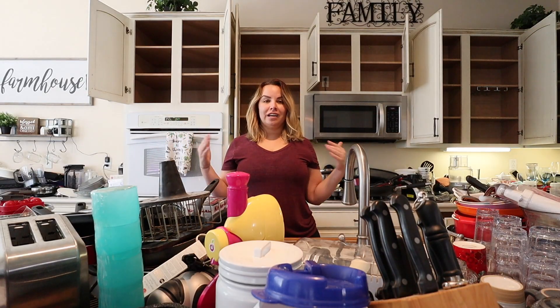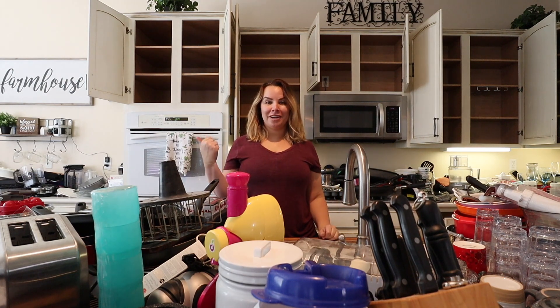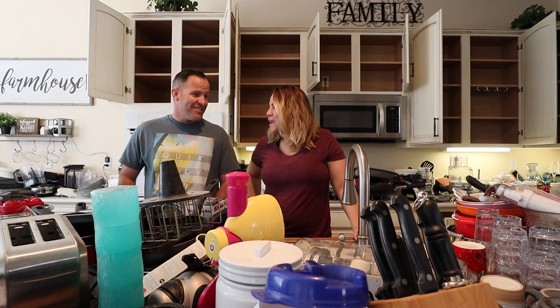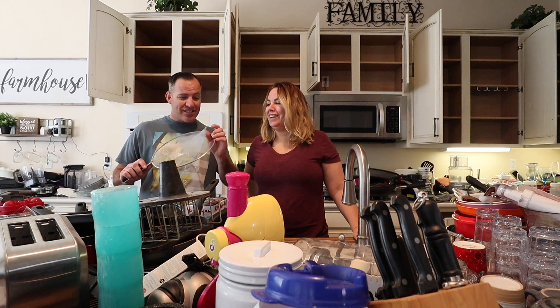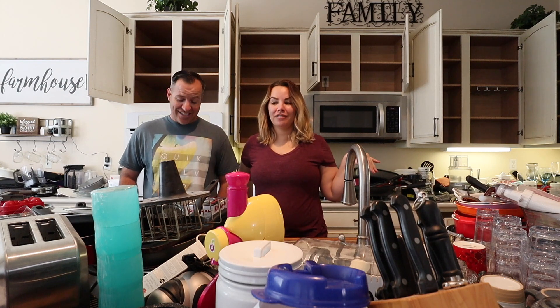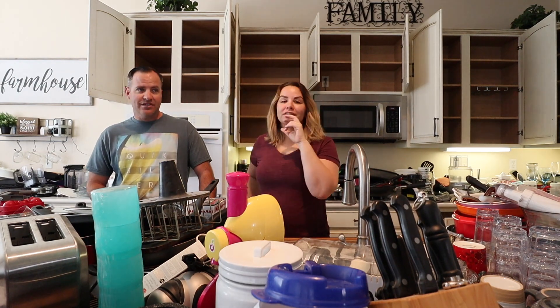Holy moly, this is our kitchen. There is so much stuff here. I actually had to have my husband come in — he had to help me take all of the stuff out. There's stuff that we haven't seen in here, like this — this would have been great to use and we never even knew we had it. Literally every surface of our kitchen is covered, including the table and a couple of the chairs.